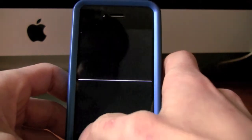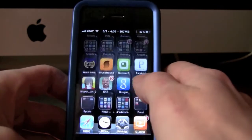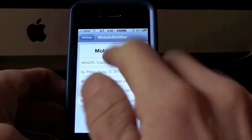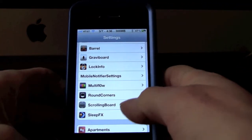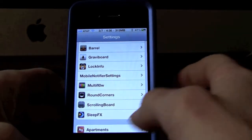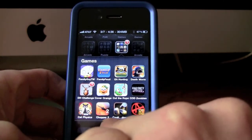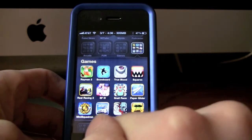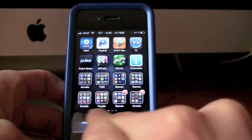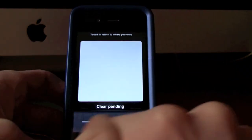If you're into scrolling board or scrolling dock effects you've probably seen Barrel — you can go check that out, there are tons of videos on YouTube about it. But there's an application called Scrolling Board which gives you the option to have scrolling folders and a scrolling dock all within one application. You can enable folders to have more than twelve apps in them, scroll up and down through apps, scroll your dock, and it also gives you volume and iPod controls right in your dock so you don't have to double-click to get to them.